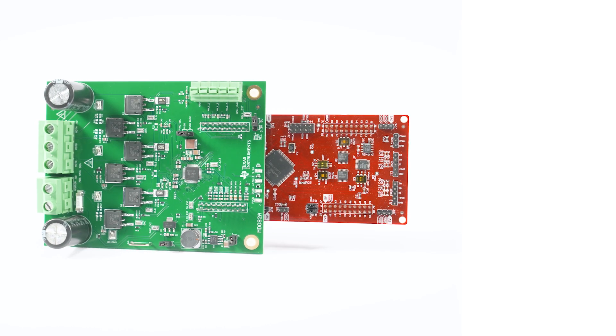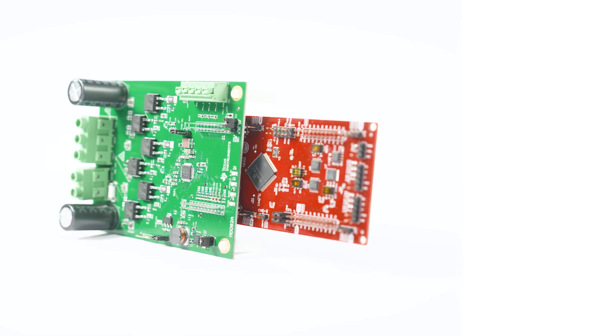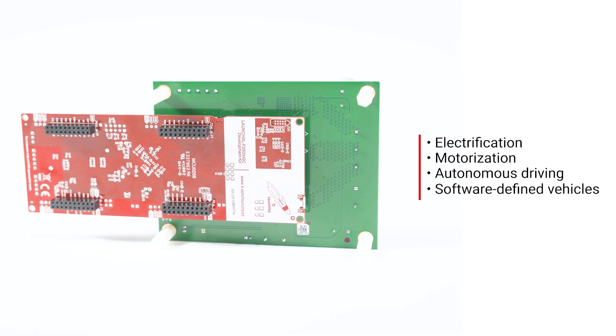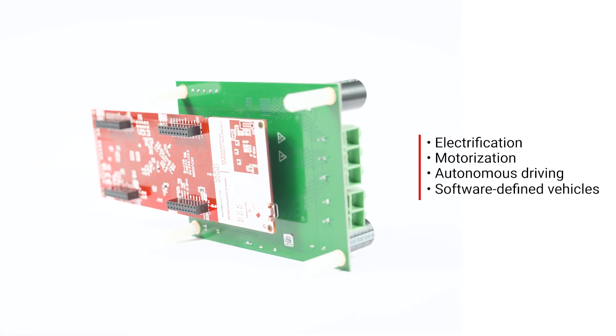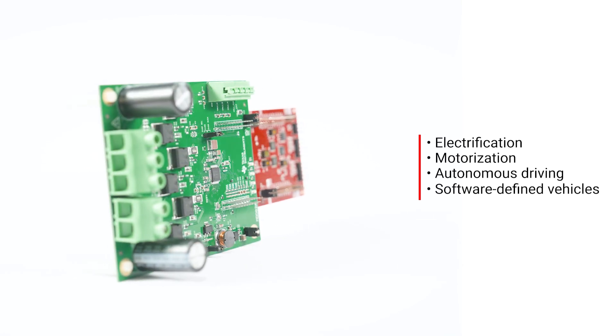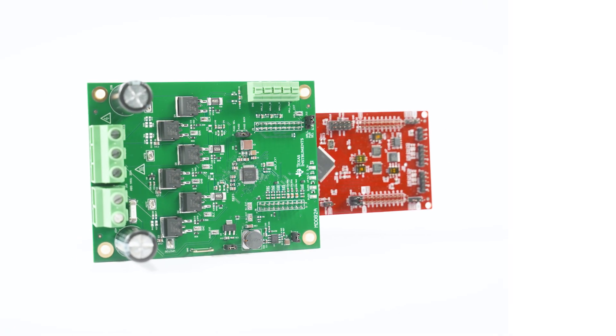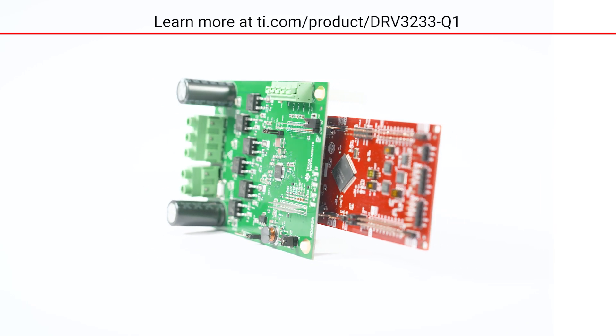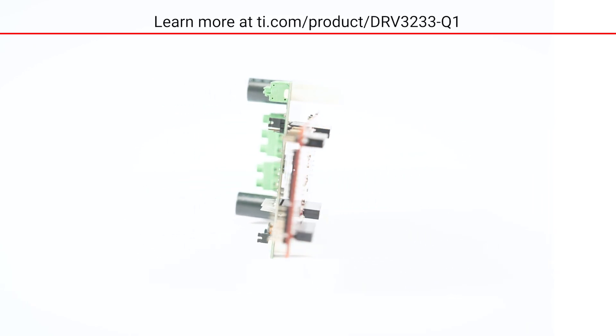The trend of replacing mechanical systems like actuators with X-by-wire technology includes electrification, motorization, autonomous driving, and software-defined vehicles. The DRV-3233-Q1 enables X-by-wire with reliability, size, efficiency, and accuracy. Learn more at TI.com/product/DRV-3233-Q1.